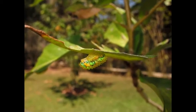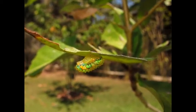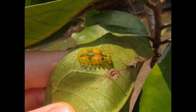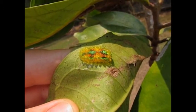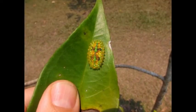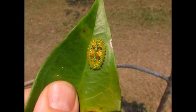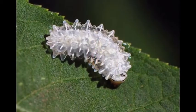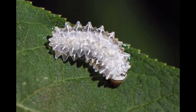For this reason it is difficult to see it. In addition, its transparency serves as camouflage, because the leaf on which it is located is visible through the caterpillar's body, so it actually merges with the background. The only thing that gives it away are red spots, suspiciously collected in one place and visible to the experienced eye.